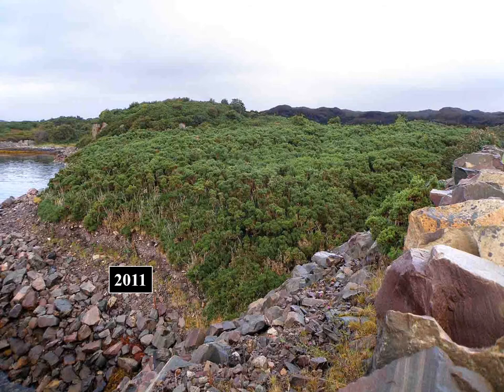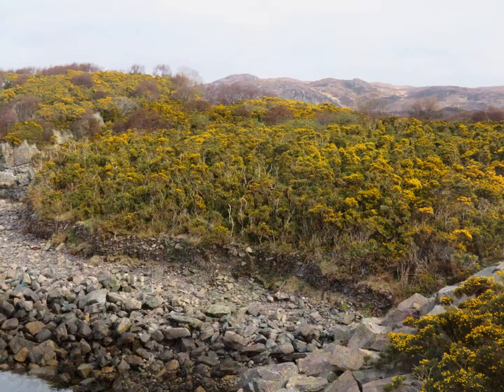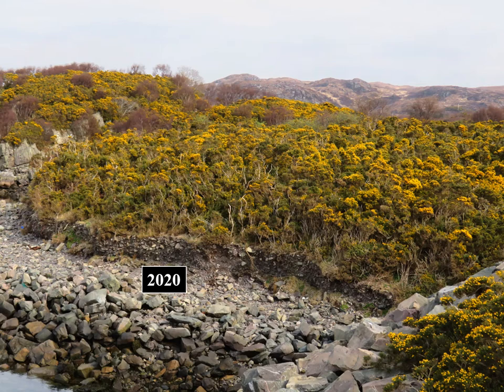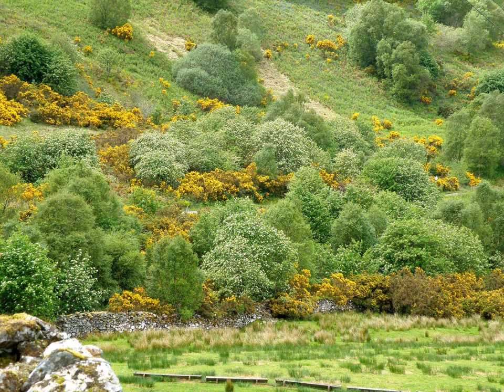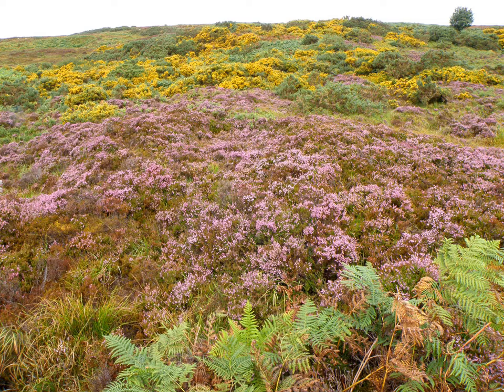As it ages, Gorse becomes too tall to maintain its upright, bushy attitude, and branches sag, opening the canopy and allowing the ground flora, which has already been developing beneath, to flourish and diversify. It is then that trees that have been waiting patiently beneath the canopy are able to emerge. Gorse is at its best in spring, as the trees are coming into leaf and blossom, and its yellow dominates the landscape. However, occasional bushes may be found flowering at any time of year — here in August, rather incongruously alongside the purple heather.